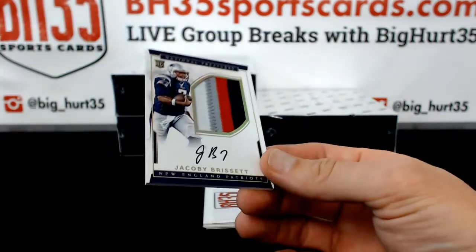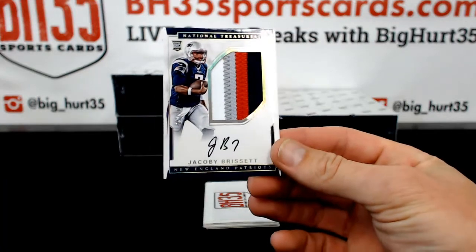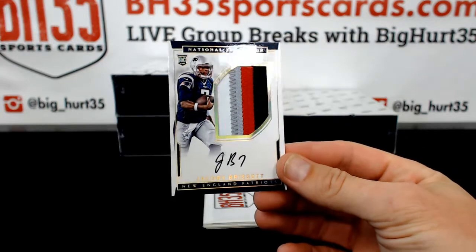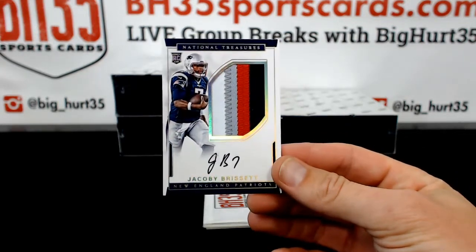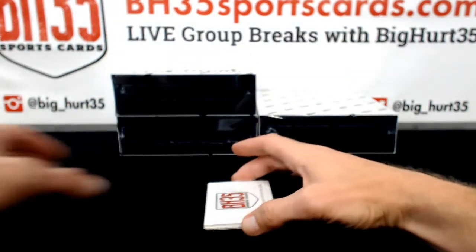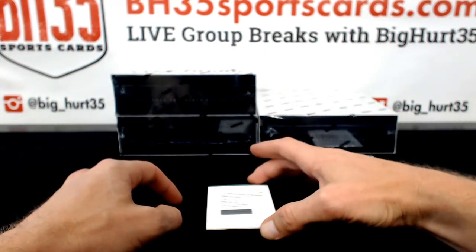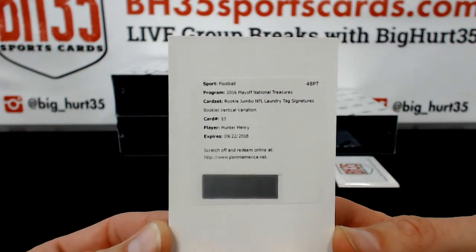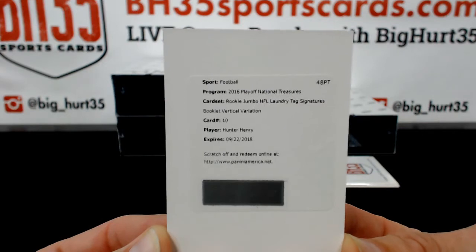Jacoby Brissett, 5 out of 10 — that's sick. S-Man, that's sick. 5 out of 10 RPA. Rookie Jumbo NFL laundry tag signature booklet vertical variation for the Chargers. LA Kings fan for life.